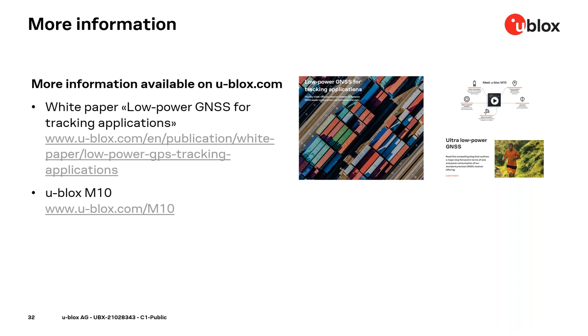Thanks, Bernd. Before I cover the next slides, I'd like to invite the audience to place your questions in the console to the right — we'll get to them in the Q&A section. For more information, you can find the white paper on our website under the company and white paper section. We've also uploaded it to the handout section of this webinar for immediate download.